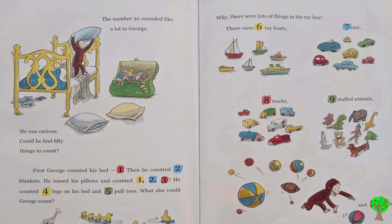First, George counted his bed, 1. Then, he counted 2 blankets. He tossed his pillows and counted 1, 2, 3. He counted 4 legs on his bed and 5 floor toys.